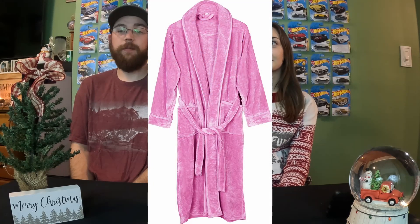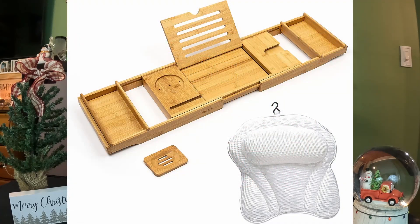One thing Megan actually really liked that I got her was a bathrobe. Going off from the bathrobe idea, you can also get some bath supplies. The bathtub tray I got her a couple years ago she really enjoys — it just sits right over the bathtub and you can set up your phone or your laptop to watch YouTube, and set a candle on it.